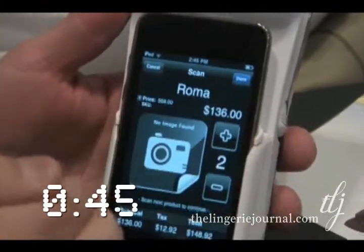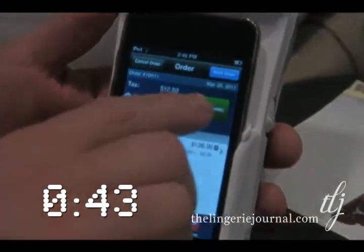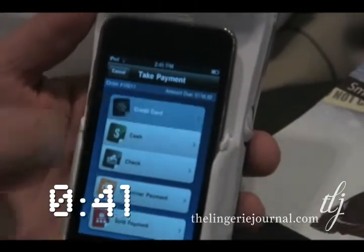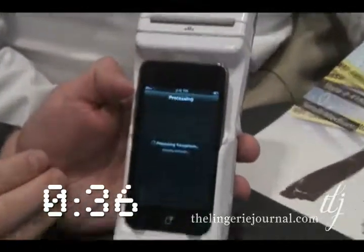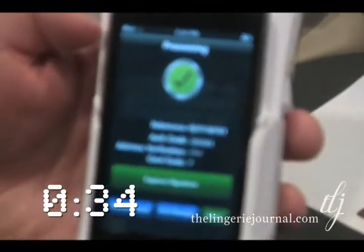We can continue ordering additional products, or if the customer's done, we're going to go ahead and take that payment with the credit card. Watch the transaction time — from the time we swiped the card, we have an approved transaction. It's about three to four seconds.